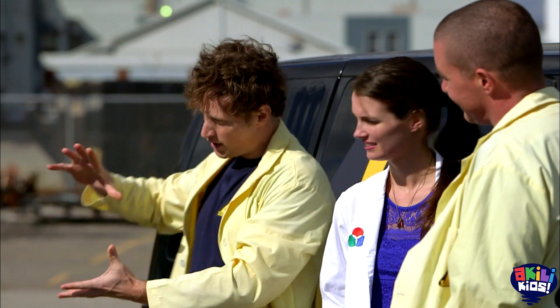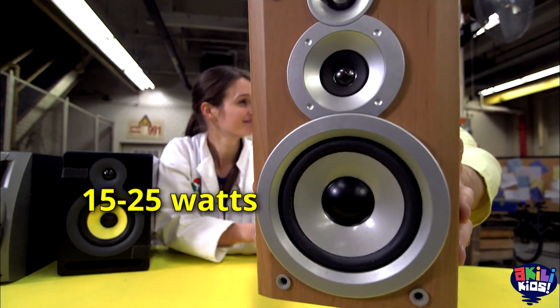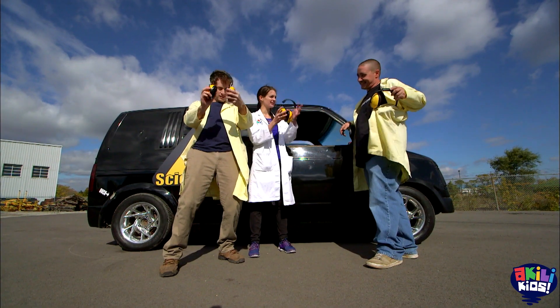Awesome. So if I have a speaker at home, like a little speaker like this, how many watts do you think that would be? Somewhere between 15 and 25 watts. And you've got 4,000 — so that's a lot more. Yeah, quite a bit. So we get our hearing protection on and we try it out.